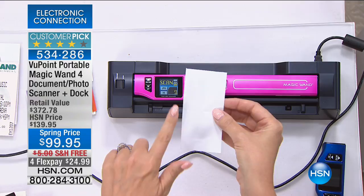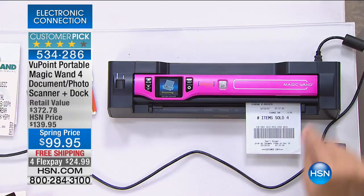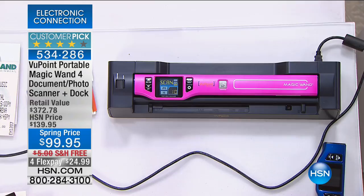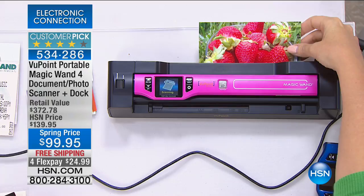Scan it, and now every single word on everything you're scanning is keyword searchable with the File Center software included. This latest version has a nice big one-and-a-half-inch screen. My dad handed me his first-generation Viewpoint wand — it was like seeing a museum piece. I said this is really nice, but here's what you need instead — the one with the dock, because it is so much easier. What a great upgrade.